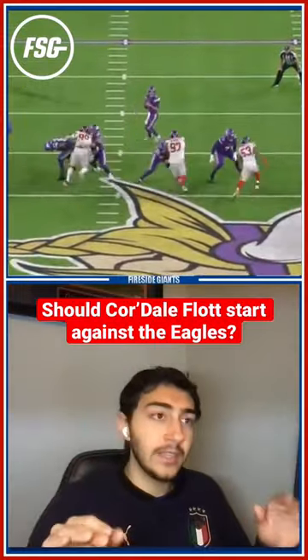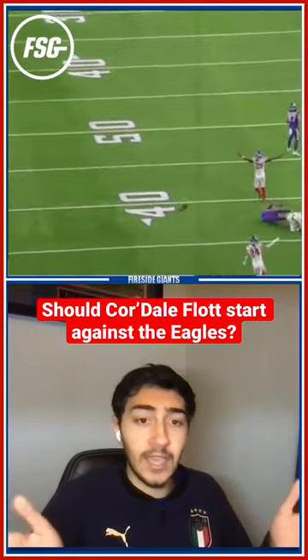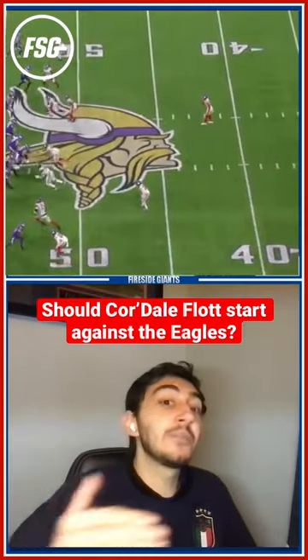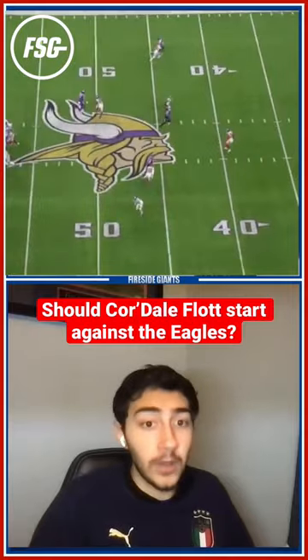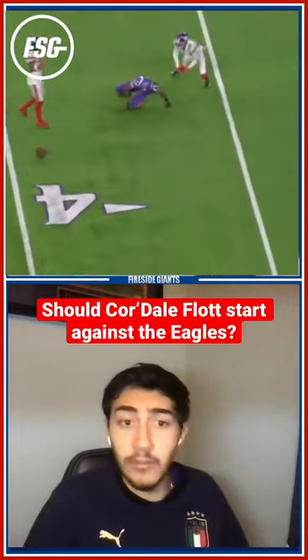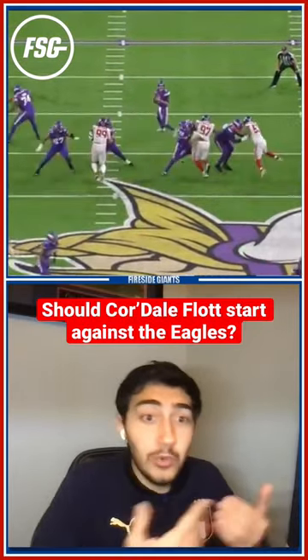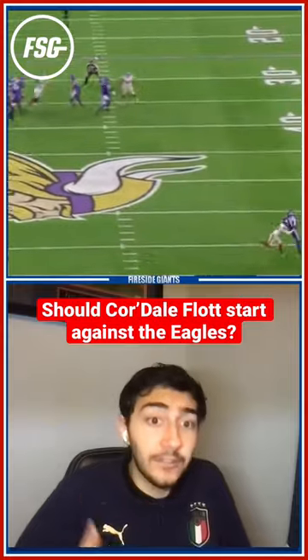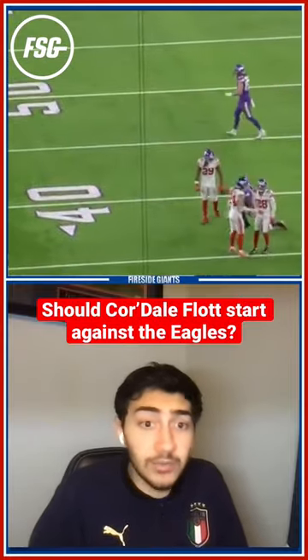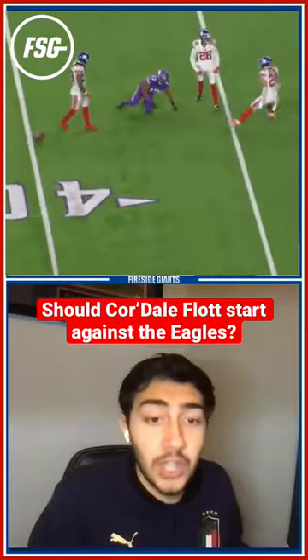Cordell Flott, against the Vikings, only played like five snaps, but he had that crucial breakup on third down against K.J. Osborne. On that play, K.J. Osborne ran a deep crosser — which is exactly what we're afraid of with Devontae Smith, that he's going to run deep crossers, find the Giants in man coverage, and toast our corners. But we saw Cordell Flott in man coverage defend a deep crosser against a speedy, shifty receiver in K.J. Osborne, and make the pass breakup to win the game for the Giants.